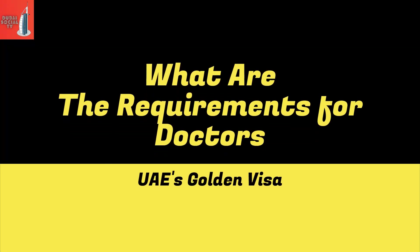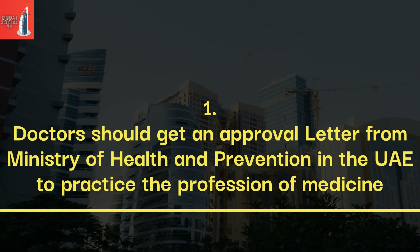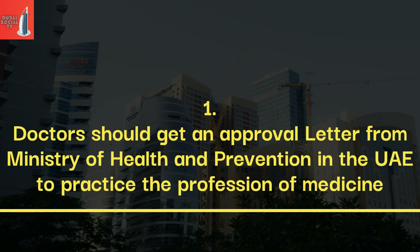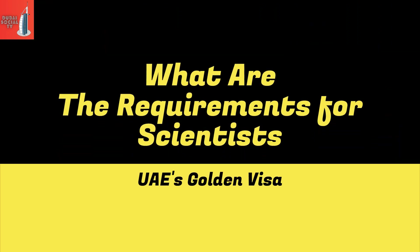What are the requirements for doctors to get UAE's Golden Visa? Doctors should get an approval letter from the Ministry of Health and Prevention in the UAE to practice the profession of medicine.